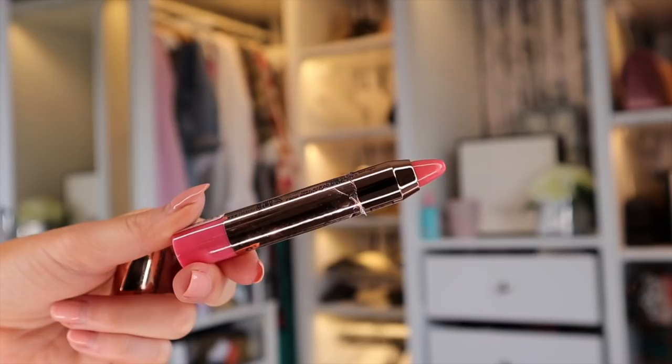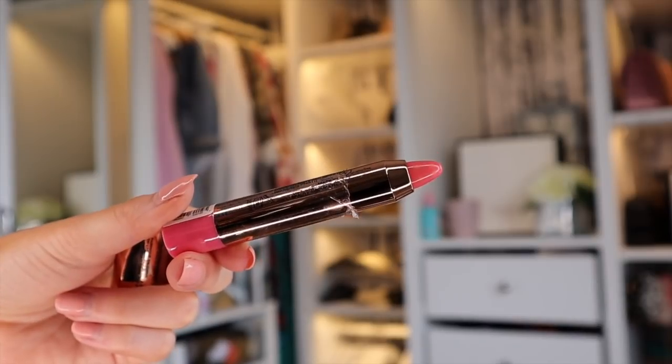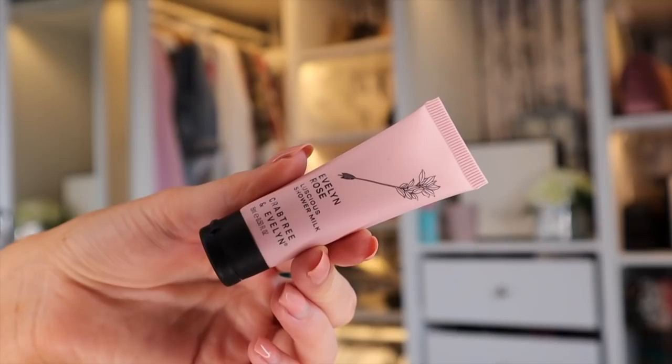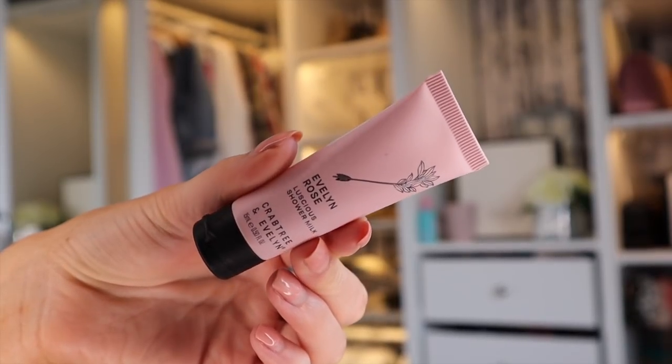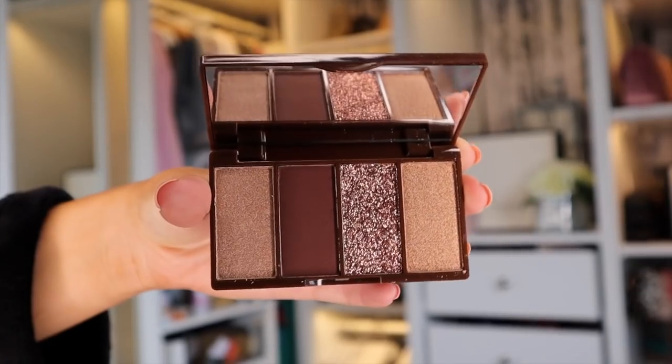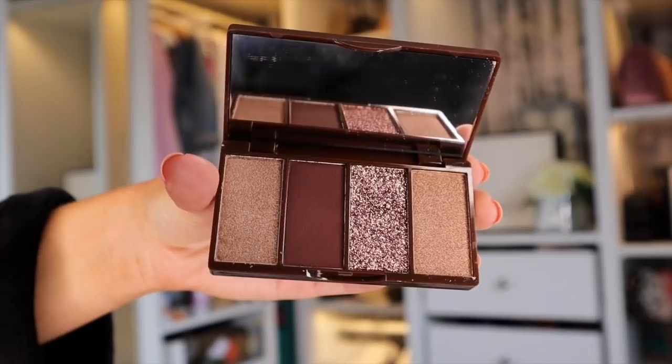We've got a Smoothie Stick lip crayon in the colour Peach Please — a gorgeous everyday pinky nude colour. Then there's something by Evelyn Rose — I haven't seen them in a long time. This is the Luscious Shower Milk and the smell — let me guess — it's quite rosy. Oh it is! I remember this, it's a really nice shower milk.